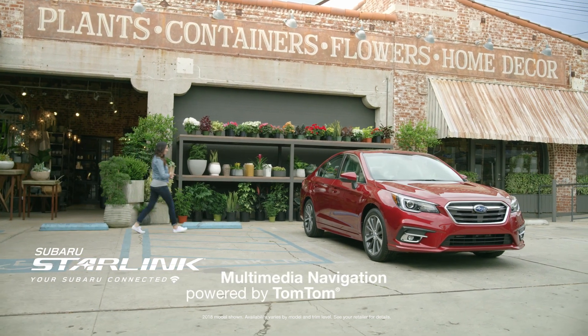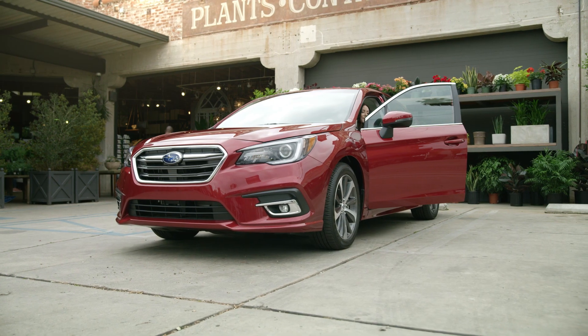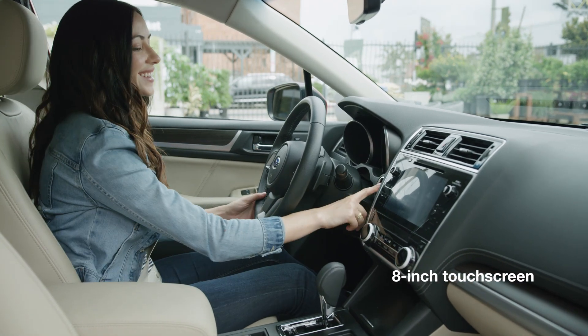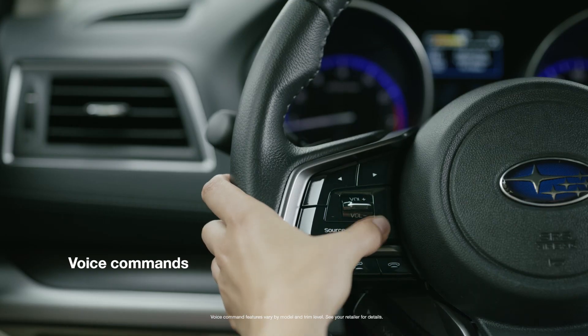Quick to respond and with excellent resolution, Subaru Starlink Multimedia Navigation powered by TomTom has tools to help you master the road. The large 8-inch touchscreen functions much like your smartphone or tablet and is very easy to use. You can also use voice commands to safely change your destination while on the go.